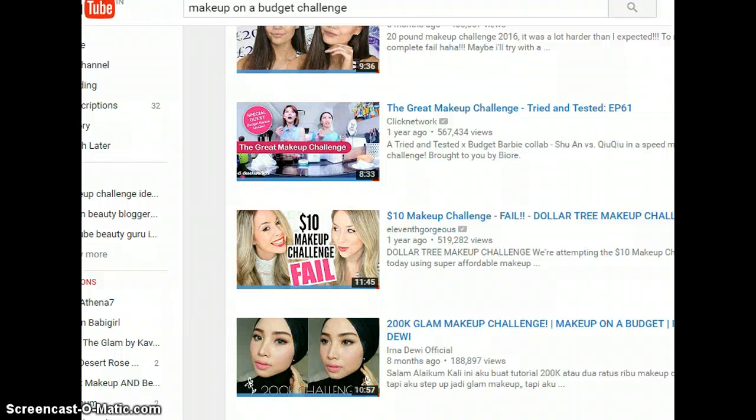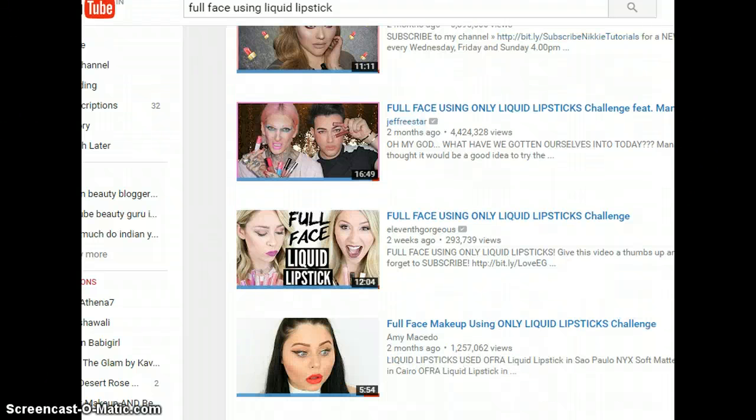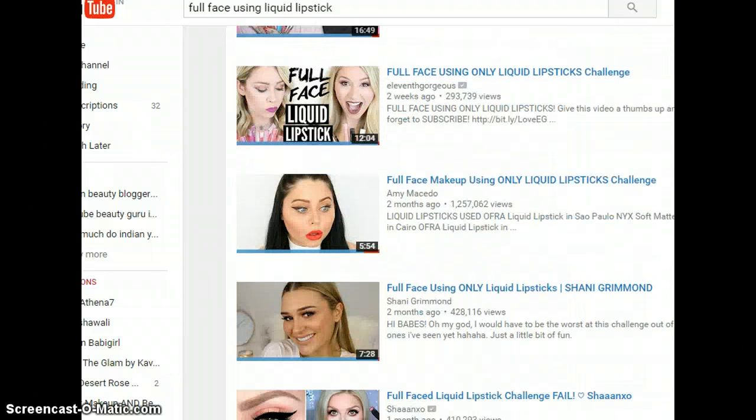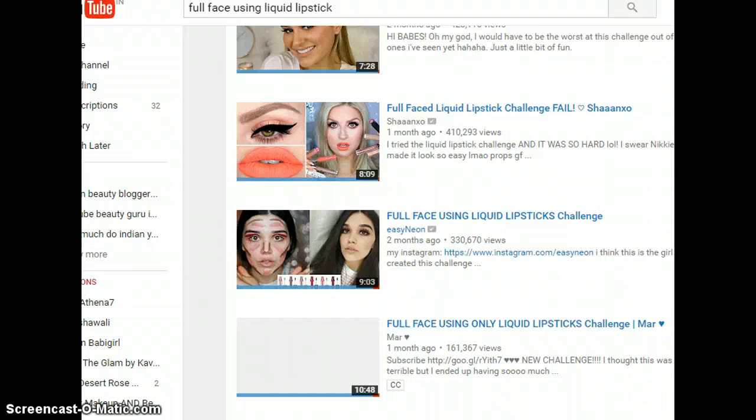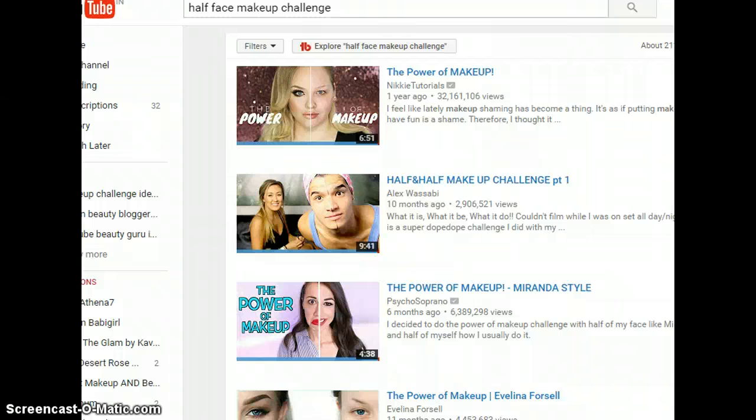The fourth one is the full face using liquid lipstick only. Basically you use only liquid lipstick for everything — your eye makeup, blush, contouring, everything. Whatever you want to do, you've got to do it only with liquid lipstick. Then the final one, which is my very favorite, goes by two names.